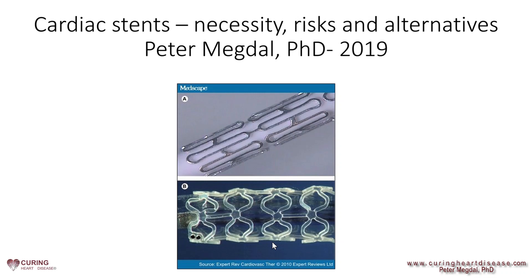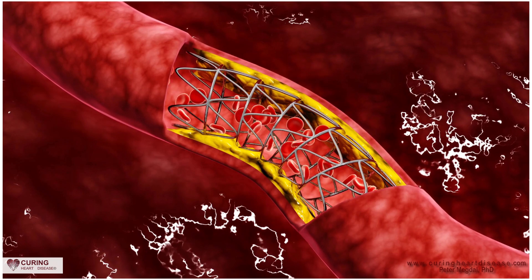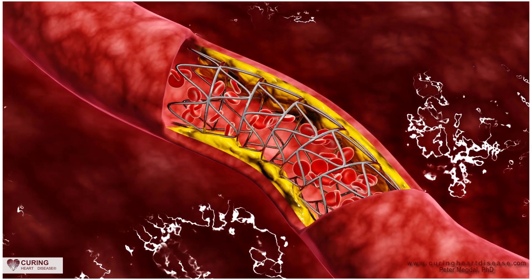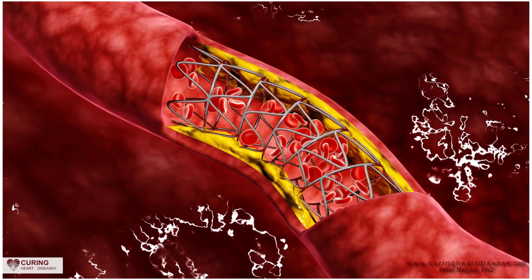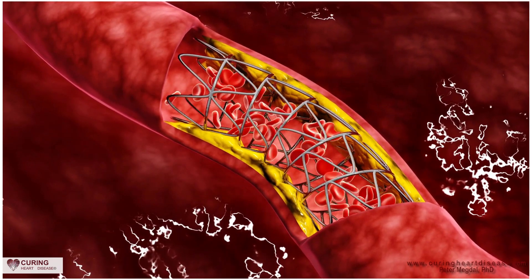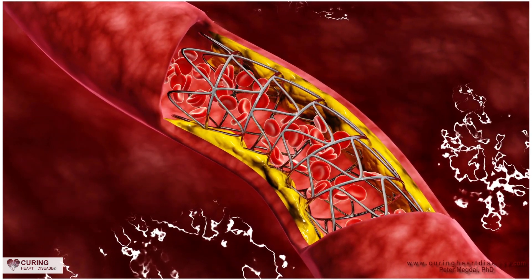My name is Dr. Peter Megdal and I'm going to talk to you about the ins and outs of cardiac stents. Are cardiac stents necessary? The short answer is yes and no. Although it's a complicated question and the answer can be even more complicated, the most accurate and most straightforward solution is this: you're having a heart attack? Yes. No for anything else.